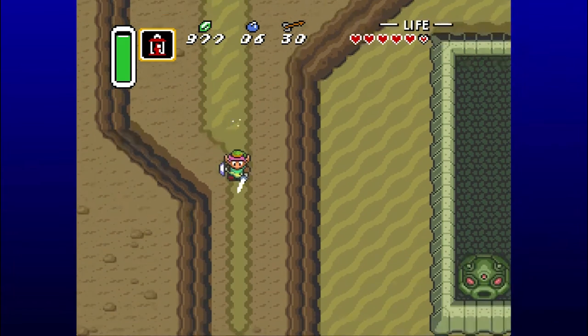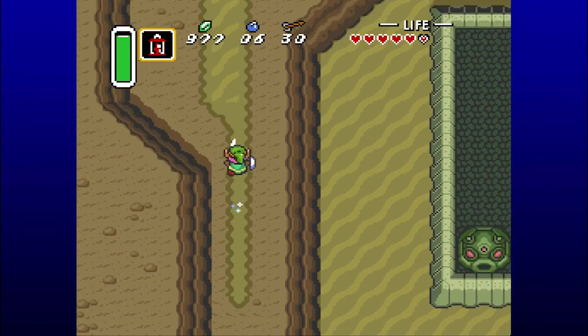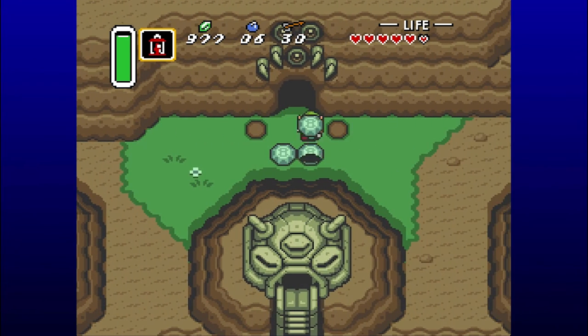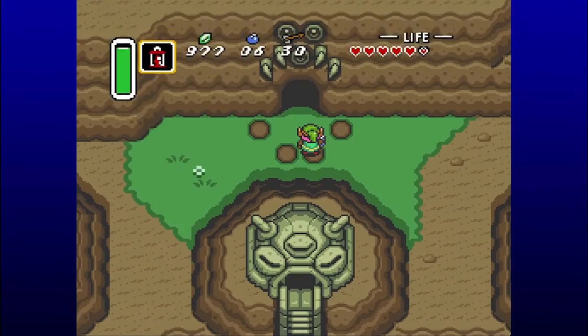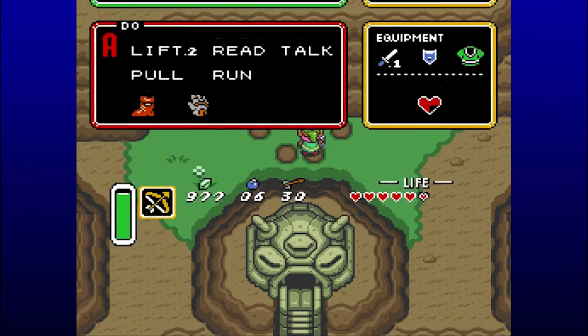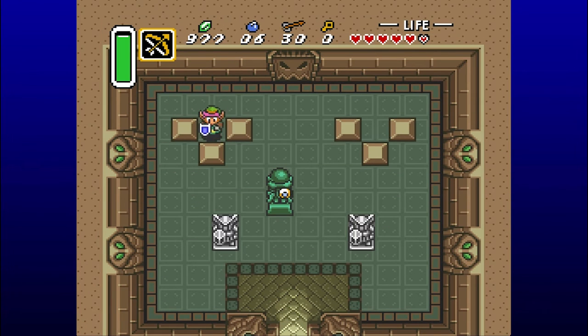We're back in the overworld - we can go down here where we find a piece of heart. We're at three of those now. Then we go back up, and you can see this is kind of like the main entrance to the boss area, with that big scary three-eyed monster marking on the door. We can't do that unless we have the Power Glove, which we got in the previous part of the dungeon. The Power Glove is passive, by the way - we don't have to have anything equipped in order to pick up those rocks. Take notes, Link's Awakening.